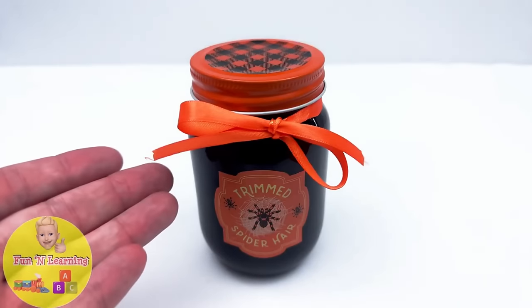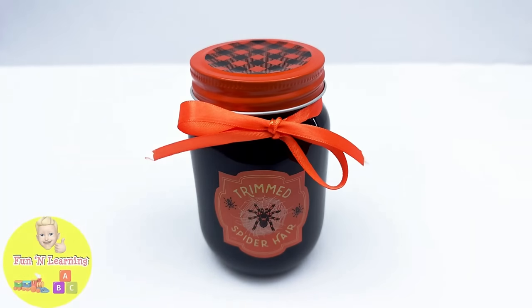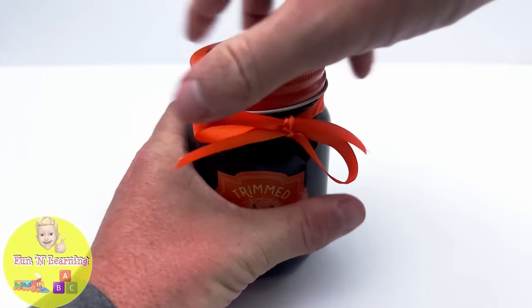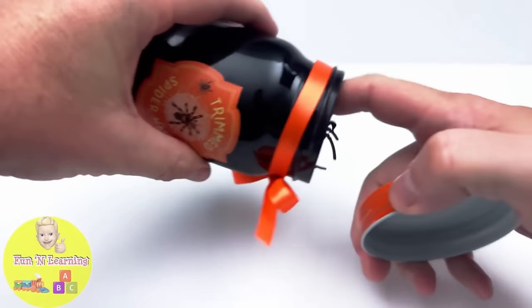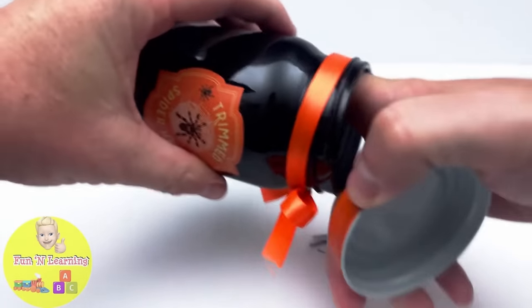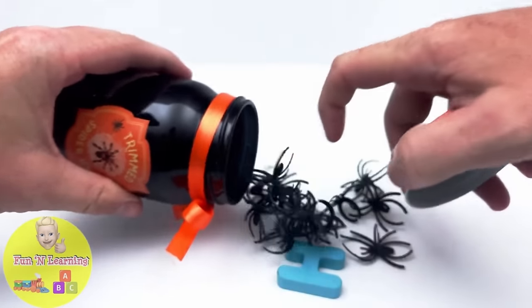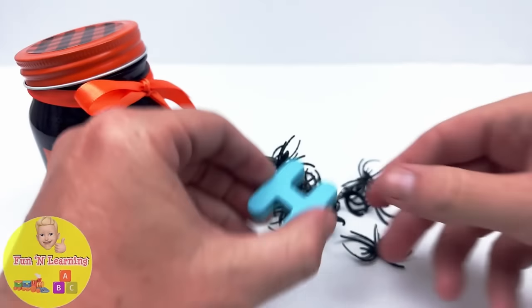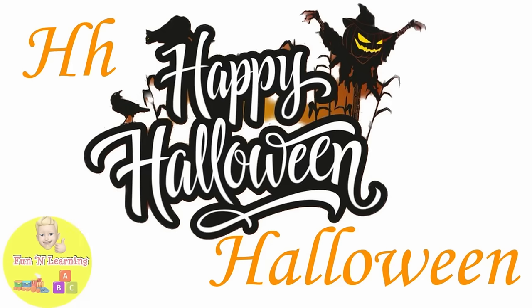It's a jar of trimmed spider hairs — spooky! Let's see what's inside. It's the letter H. H is for Halloween.